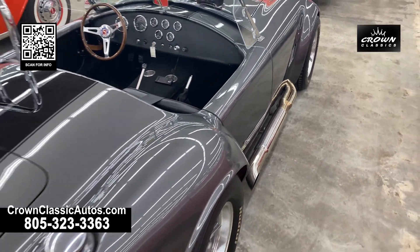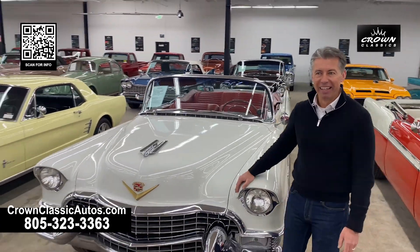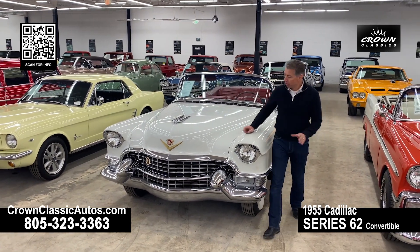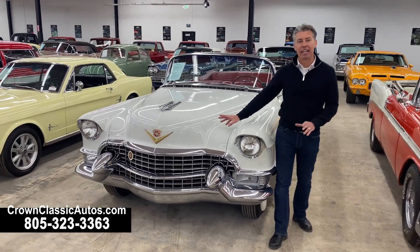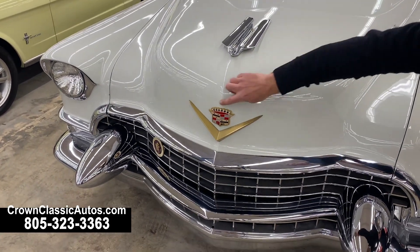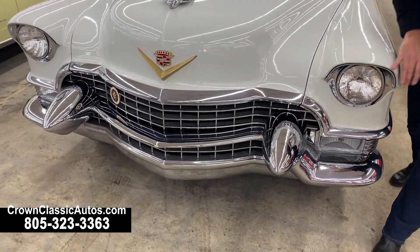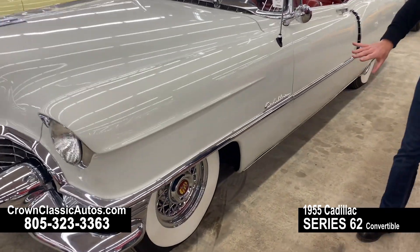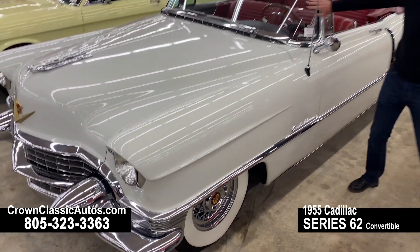I want to show you some more glamour. Look at this from 1955 — this is something that Elvis Presley would have driven. This is a Cadillac Series 62 convertible. Nothing looks like a 50s Cadillac from the front; just look at the design and style of this motor car. We've got the Flying Angel hood mascot, the Cadillac crest and the Golden V, huge Dagmars, grille chrome — dripping with chrome. We've got a tinted wraparound windshield.